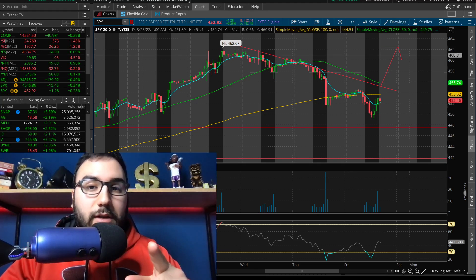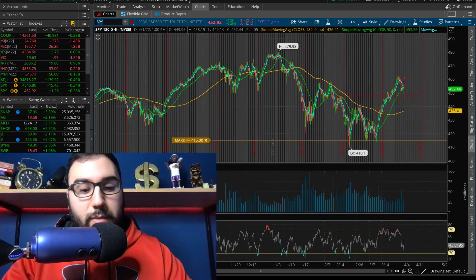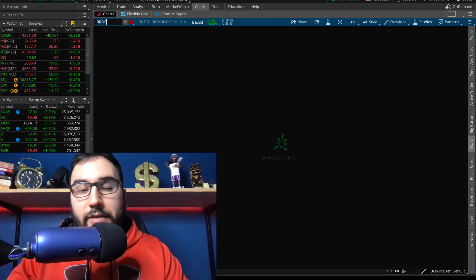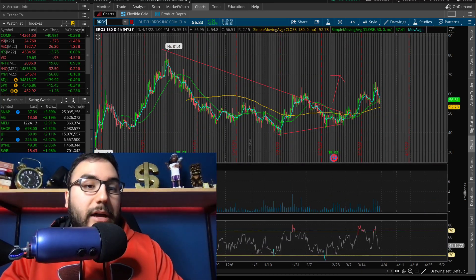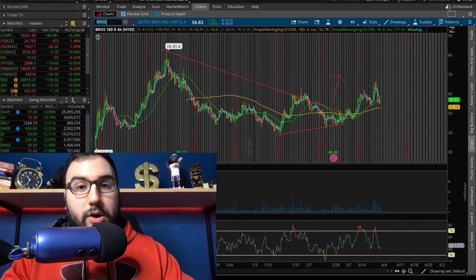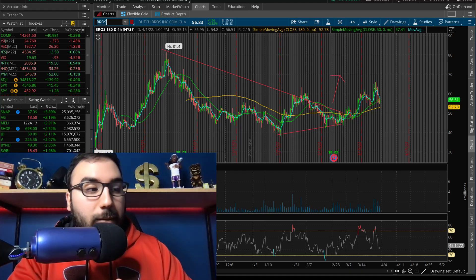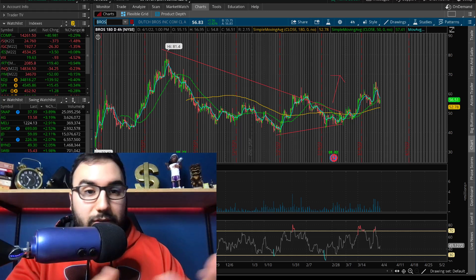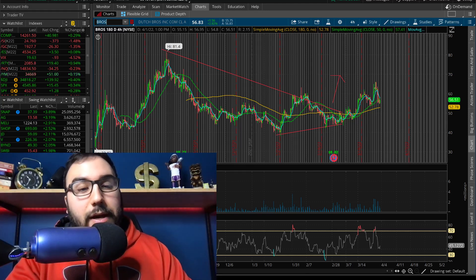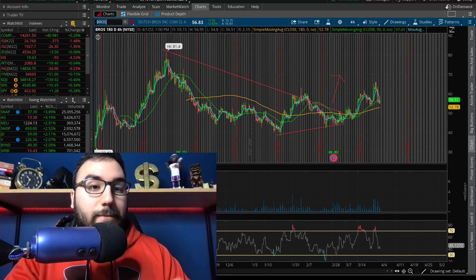Let's talk about Dutch Bros — this is one I've yet to try in real life. Obviously I've had Starbucks, and I've been hearing a lot about Dutch Bros as a big competitor. I don't think I've ever even seen one. I'm from the East Coast, New Jersey — do they even have Dutch Bros here? I've never seen one, so if I do see one, I'm going to try it.